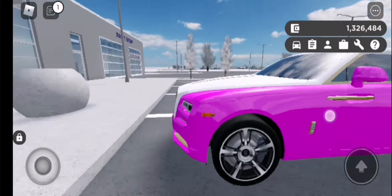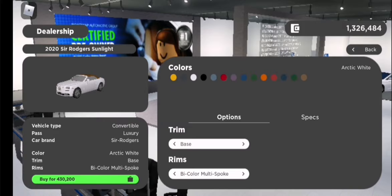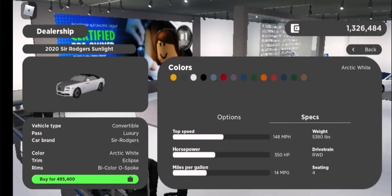Let's get on with the specs. So for the car, this is the 2020 Sir Roger Sunlight. We've got a few trims: we've got base, we've got golden, and we've got eclipse. Here's the specs.